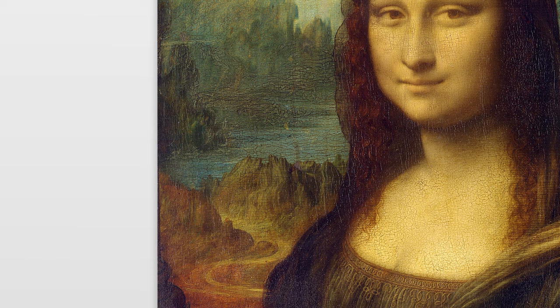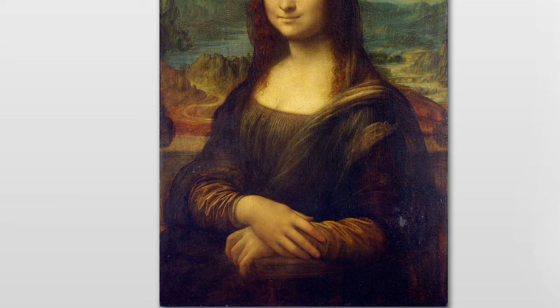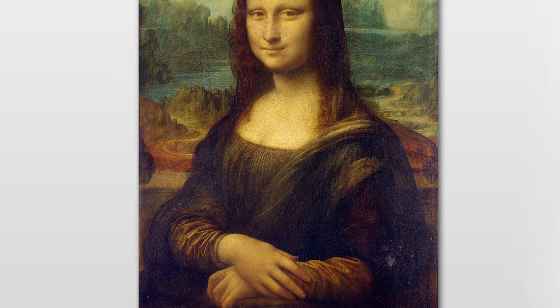But let's talk about the man behind the masterpiece, Leonardo da Vinci. Not only was he a master painter, but he was also an inventor, engineer, and scientist. He was truly a polymath of the Renaissance era. It's said that he even kept the Mona Lisa with him for the last years of his life.